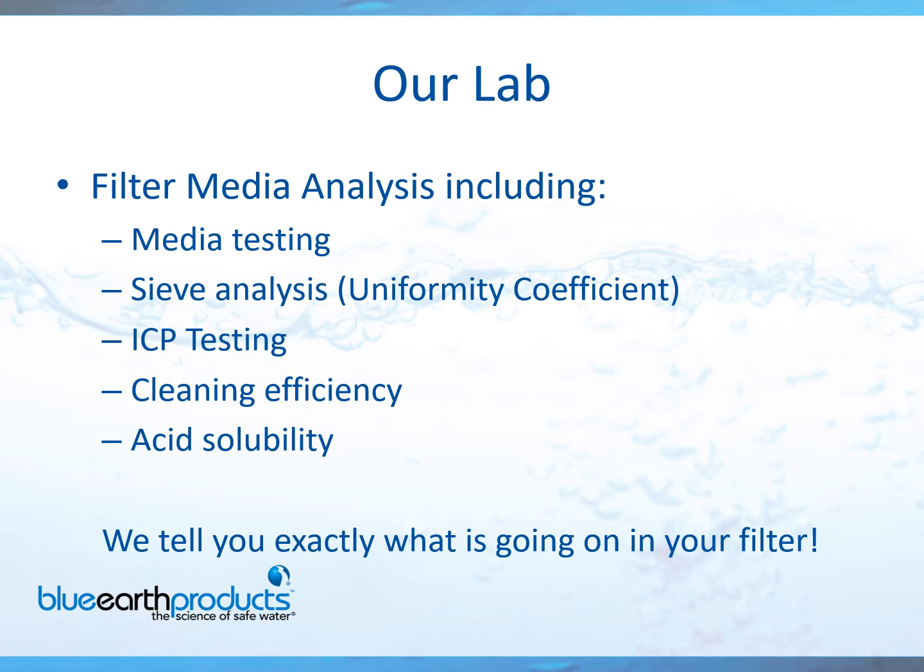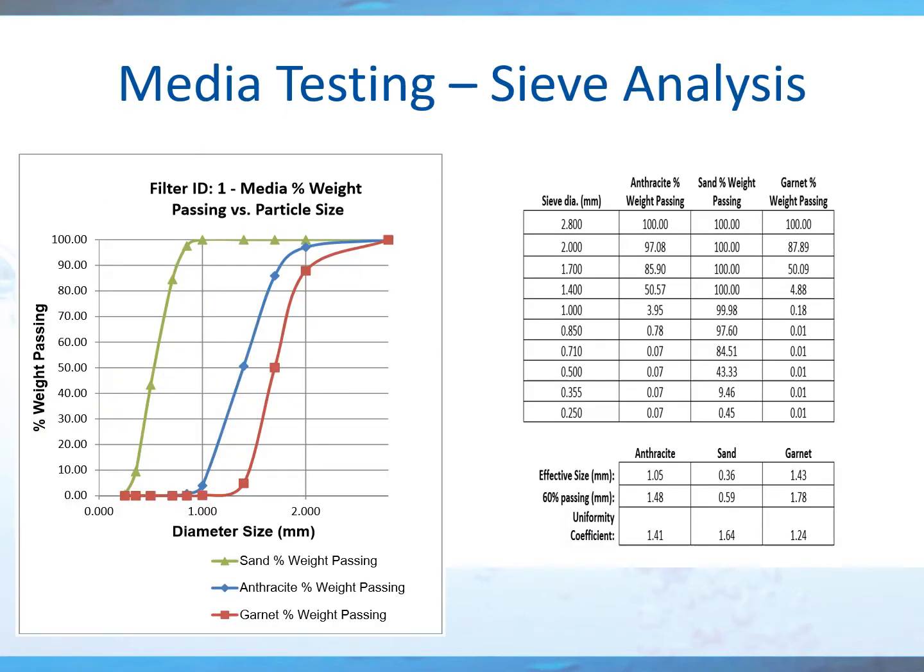A few of the tests they perform include media testing, the sieve analysis, ICP testing, cleaning efficiency, and acid solubility, just to name a few. The sieve analysis makes sure your media is up to spec. I live in Pennsylvania, and our state now requires this media analysis on a yearly basis. I think many other states are going to follow suit shortly — it's actually a good initiative, requiring water treatment plants to know what's happening with their media.